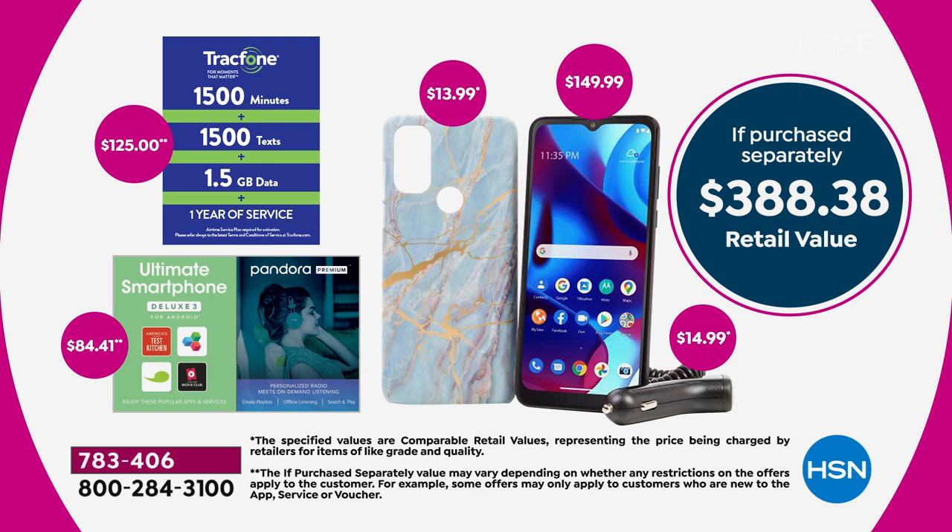It's the phone, which is normally $150. It's the case, which is $14. It's the charger, which is $15. It's the apps and software and services, which is $84. It's 1,500 texts and one and a half gigs of data.